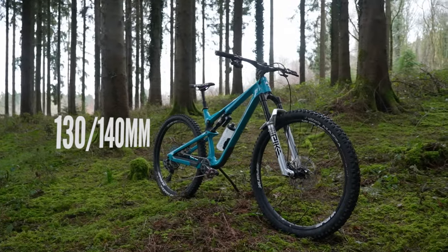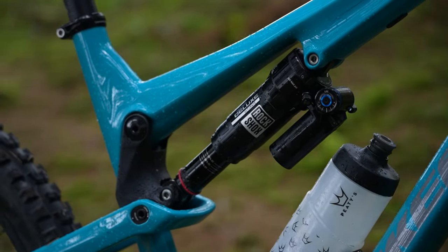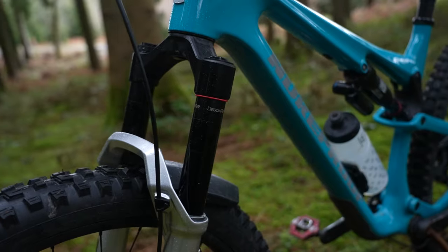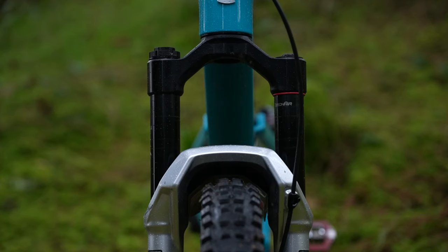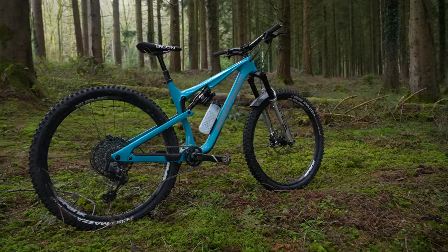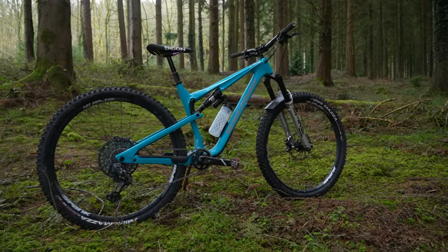130 to 140mm travel now, and we're firmly into trail bike territory. A bike with this travel is going to be built to take on most things the trails can throw at them. Generally sporting a little more travel upfront to absorb any impact, and the slightly larger amount of travel means big hits get eaten up. You'll notice bikes will start to become much slacker and sturdier, meaning they don't shy away from the gnarly trails.